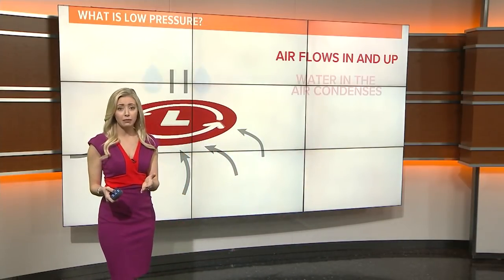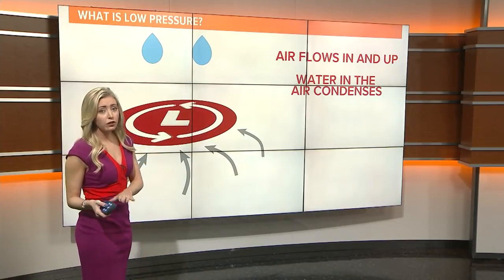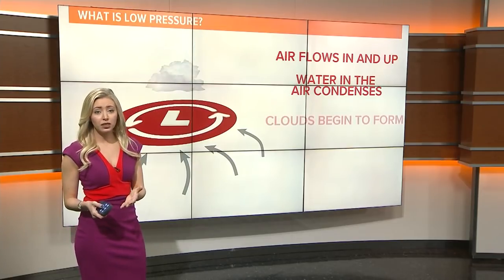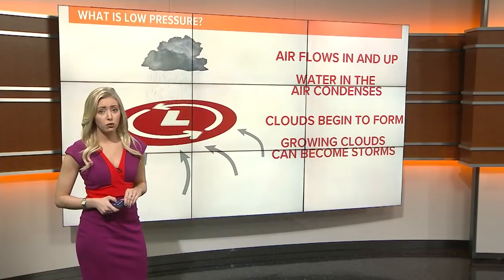A low pressure center forms when air flows in and up into the atmosphere. Water in the air condenses and clouds can form. If air and moisture continue to flow in and fuel this system, storm clouds can form, and if a lot of them form, we can get a pretty strong one.